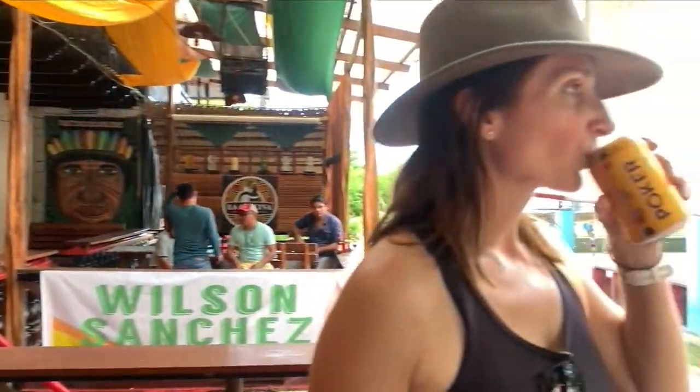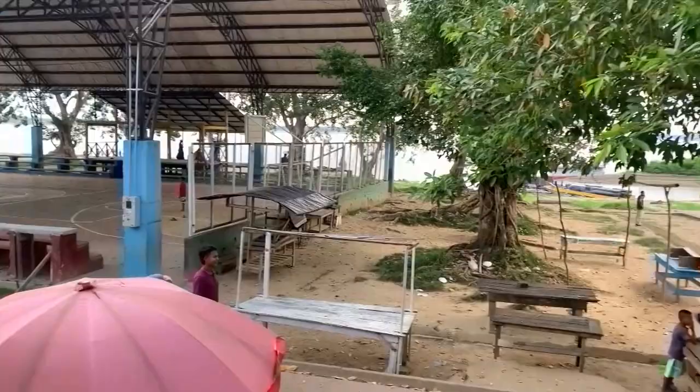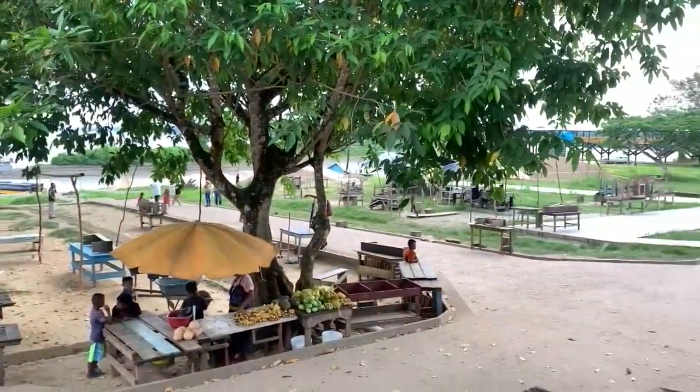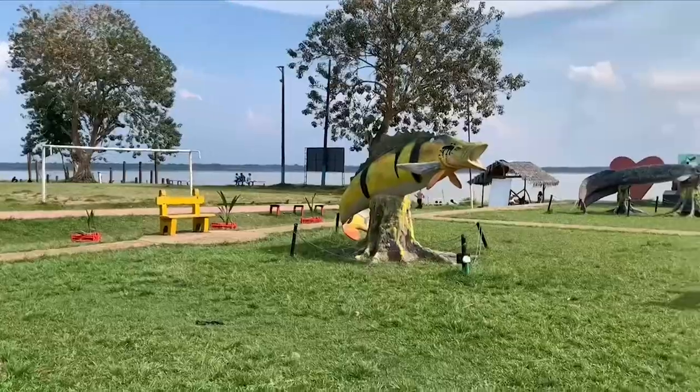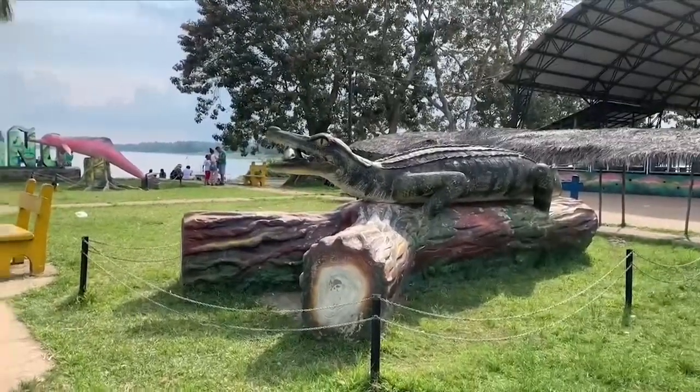Then after a little stop for a sneaky beer, we headed off to the main park near the river to get some photos in front of the large and colorful Puerto Narino sign, and check out some of the statues of the Amazon wildlife.